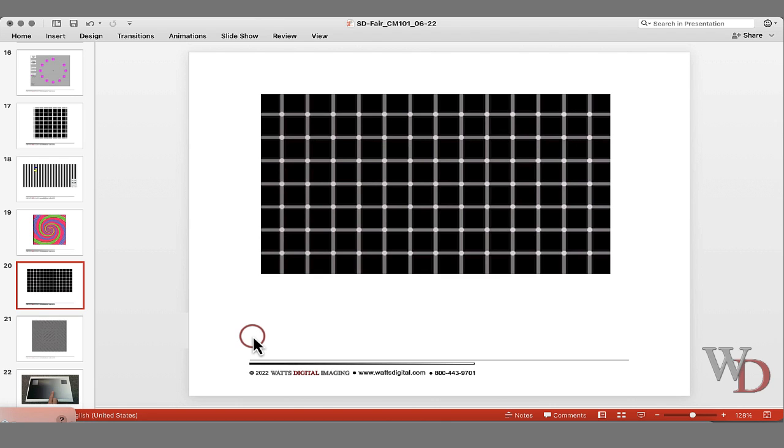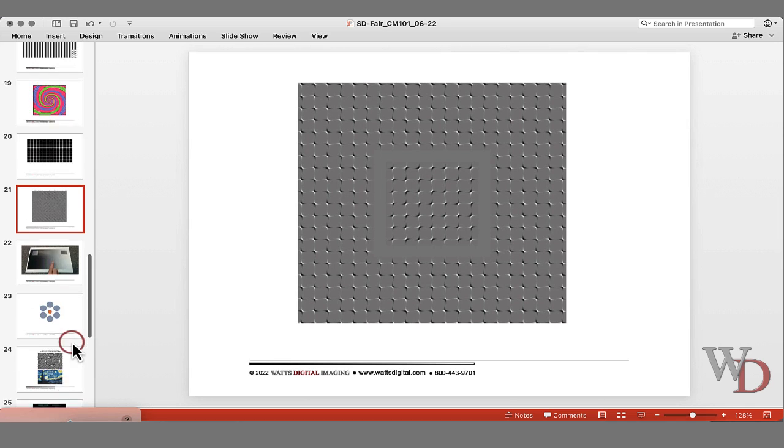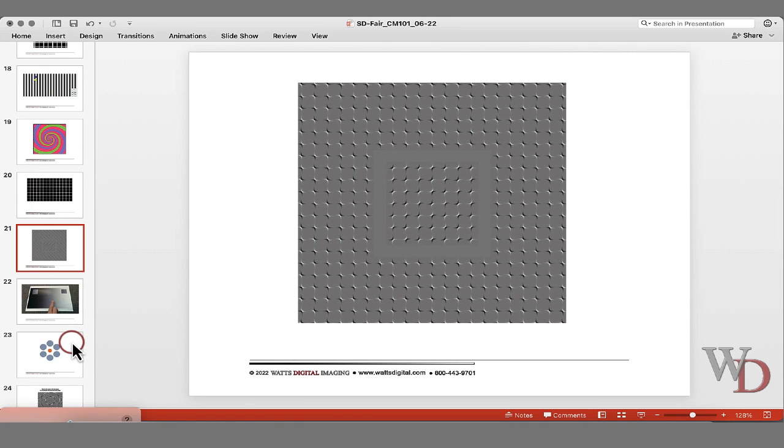Wherever your eye goes in this next image, you're going to see white dots. And this last one — there's no movement in this; it's your eyes making these appear to move. I get sick almost looking at it, but it's your eyes that are making it move. It has nothing to do with any motion I'm adding.